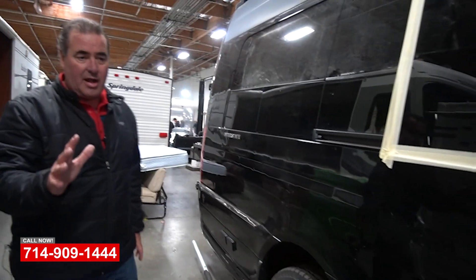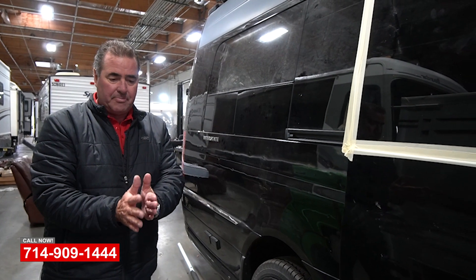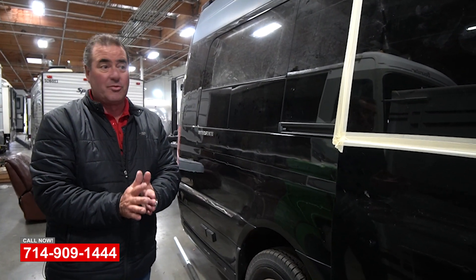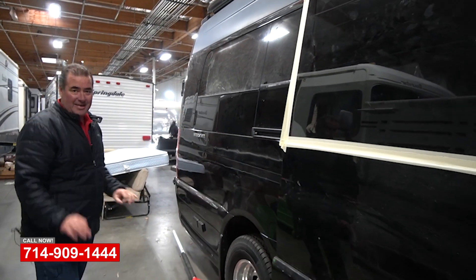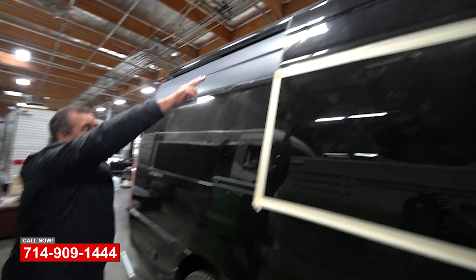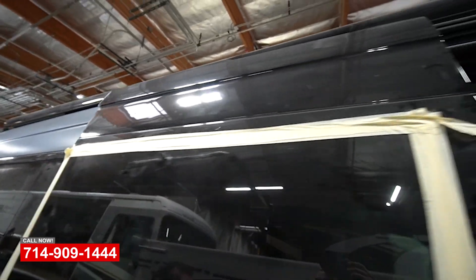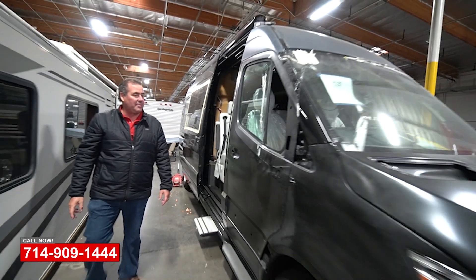The customer was smart enough — he got beside a semi truck going down the road and it protected the other side, so the other side got no damage. But you can see the hail damage up in here. We're well on our way on this project and we'll keep you up to date.